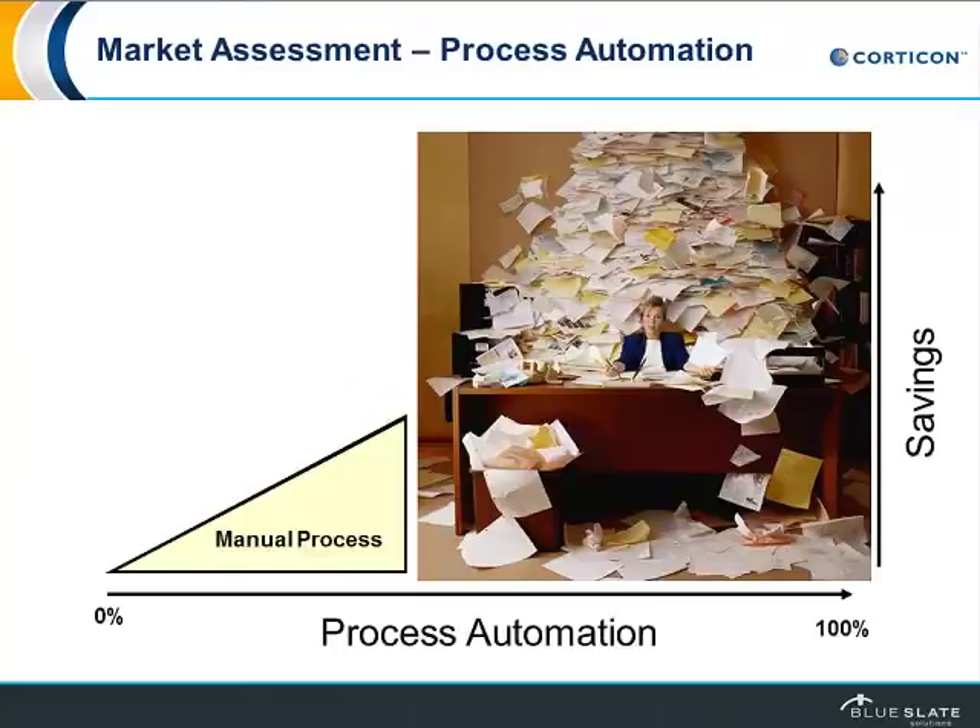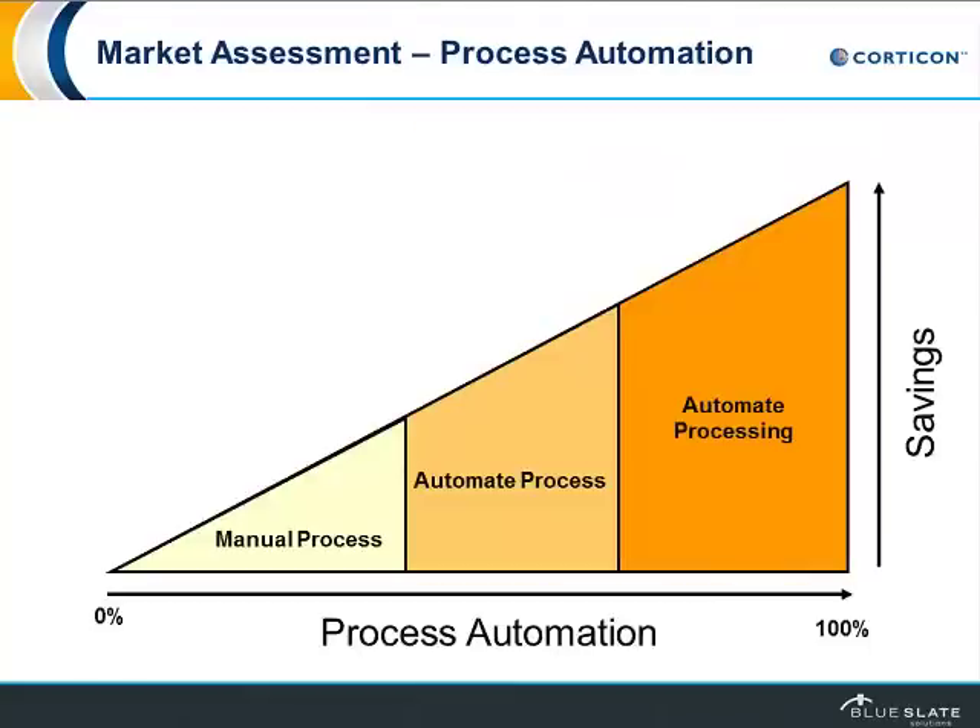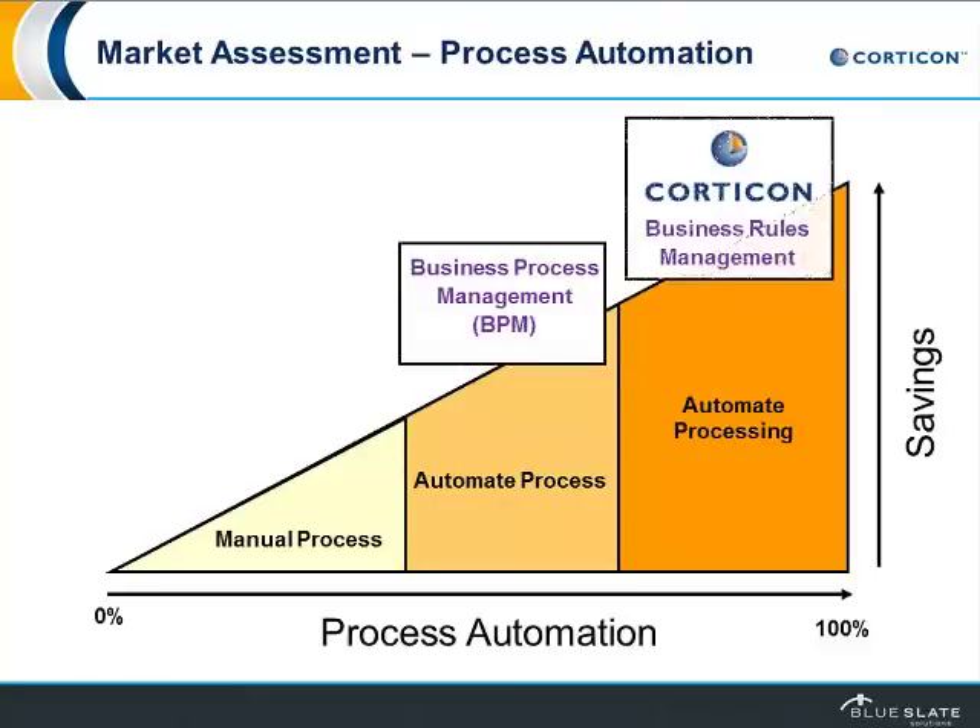All business processes start out at a manual level, and manual processes are highly inefficient. They can be very frustrating and very costly. There are various steps you can choose to improve that. First is to automate the process, and that can be done through business process management, BPM. The next step is to automate the decisions that drive those processes, and that's where Corticon comes in.